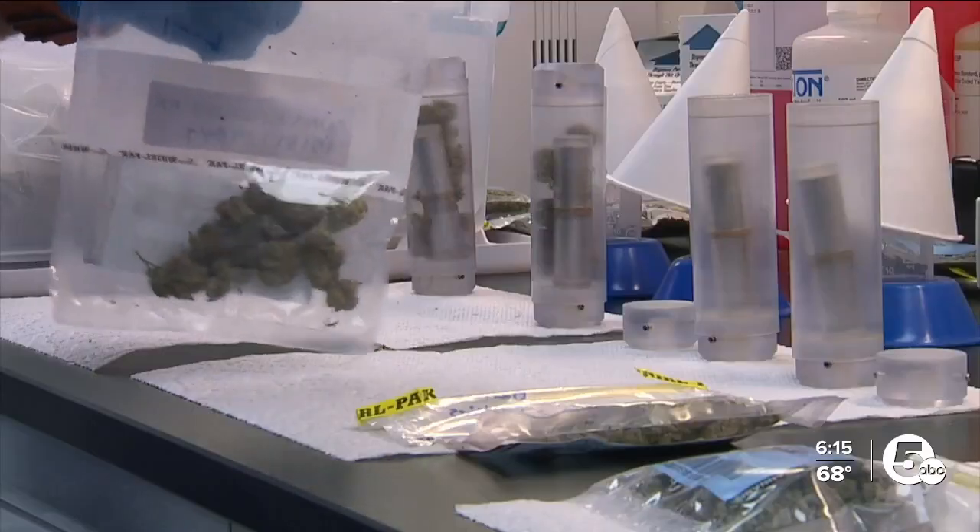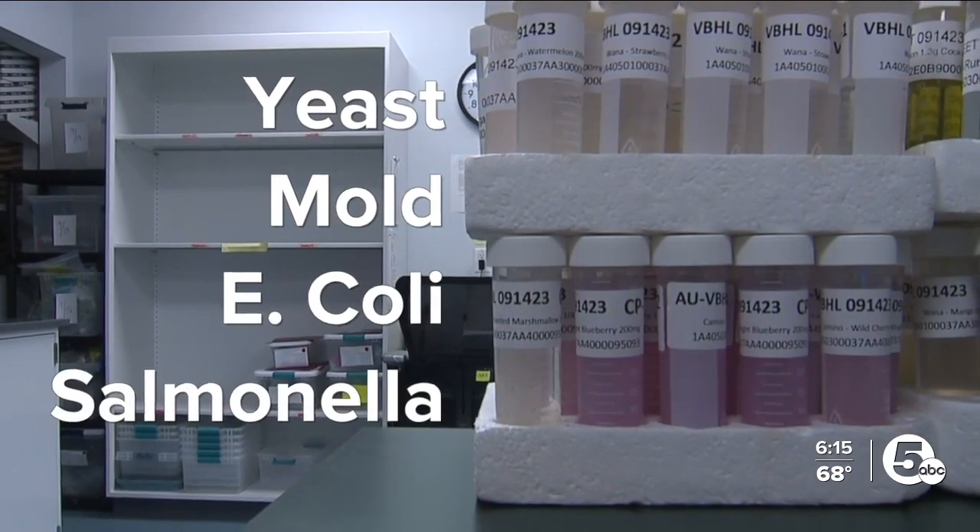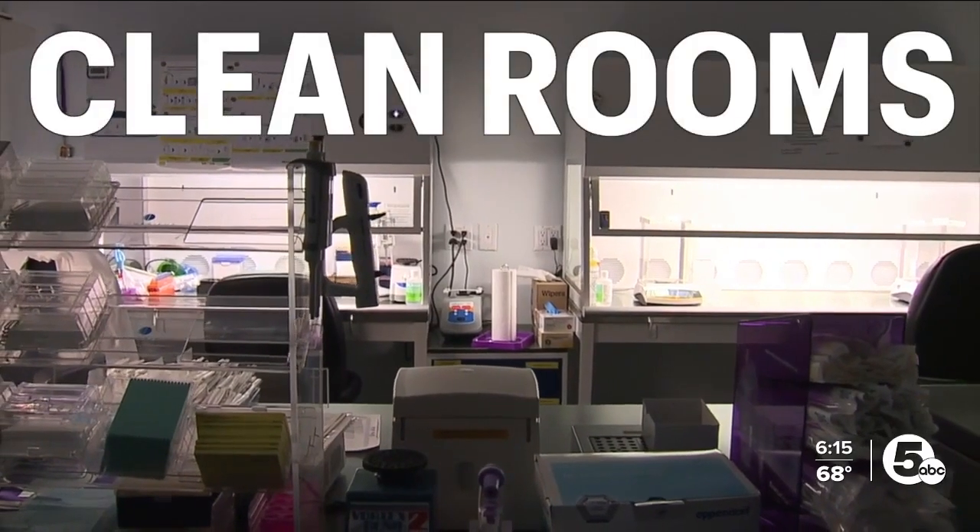They test for yeast, mold, E. coli, and salmonella in what are called clean rooms, so that anything they measure is coming from the customer and not from the lab itself.